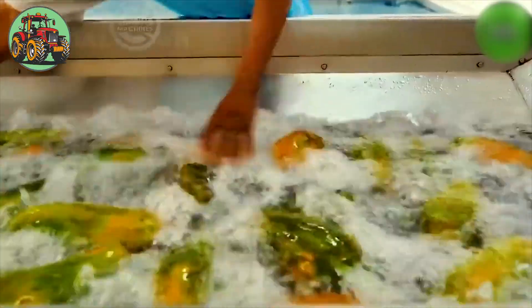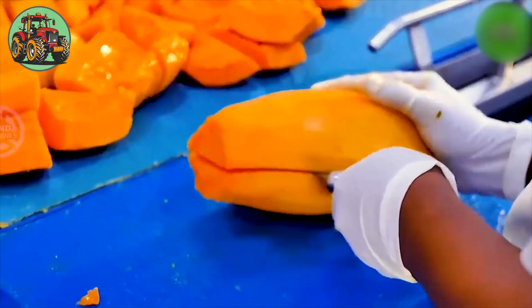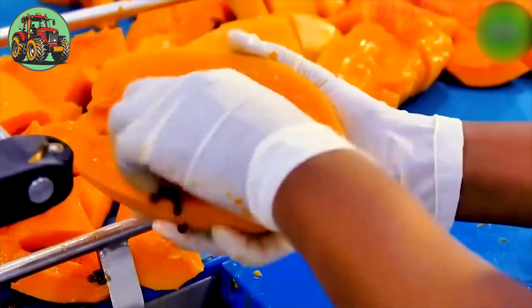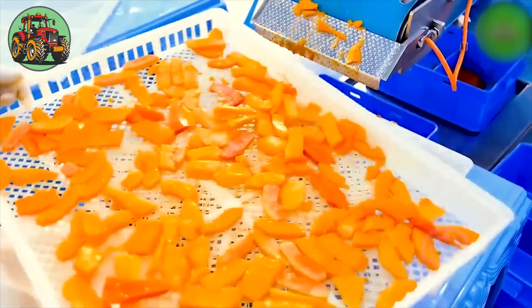Once processed, papaya slices can be dried, canned, or frozen for extended shelf life. Mechanical processing also ensures uniformity in size and quality, meeting strict industry standards.